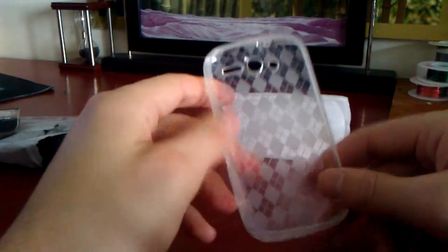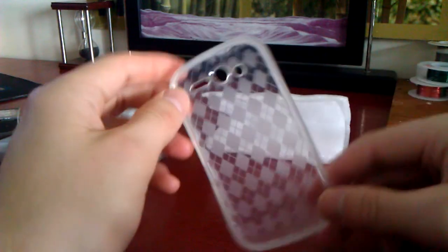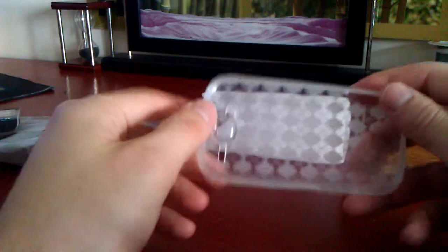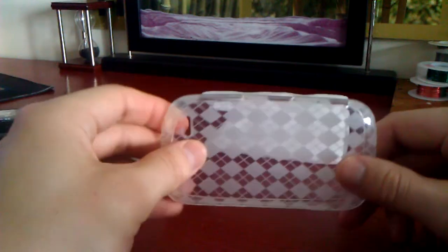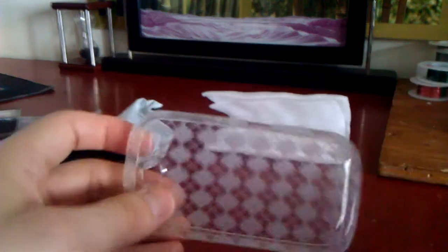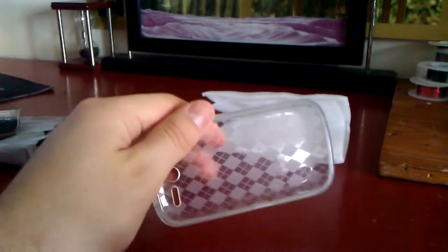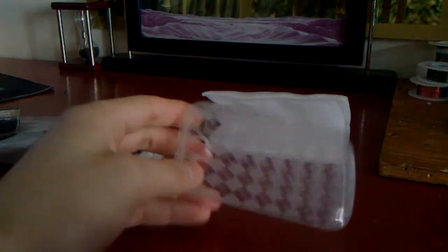But everything else like screen protectors, any cases — the cheaper the better because it's all the same junk and it's highly overpriced in stores. So anyways, always recommended cell phone cases from China off eBay. Great product and thumbs up. Hope you enjoyed and if you want to see more eBay reviews from products from China, subscribe. Thanks.